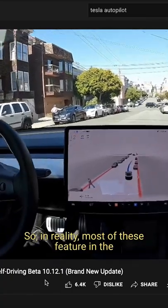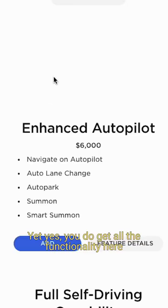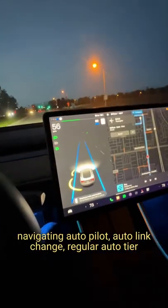So in reality, most of these features in the $12,000 upgrade are technically not available for everyone yet. Yes, you do get all the functionality of the enhanced autopilot — stopping at traffic lights, navigating on autopilot, auto lane change, and regular auto steer.